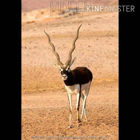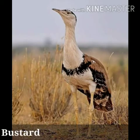The desert also supports wildlife such as blackbuck, desert fox, and the Great Indian Bustard, which live here.